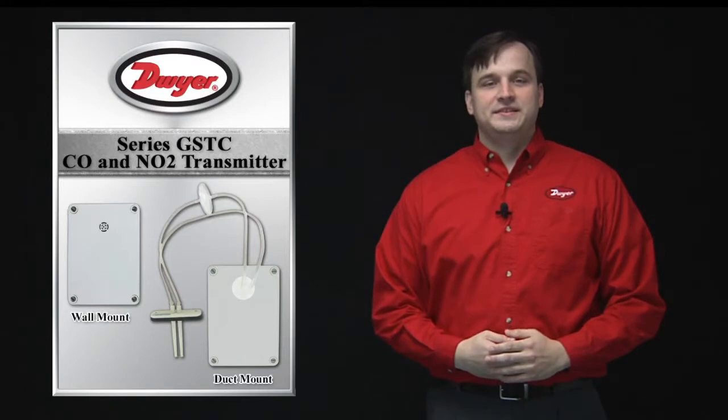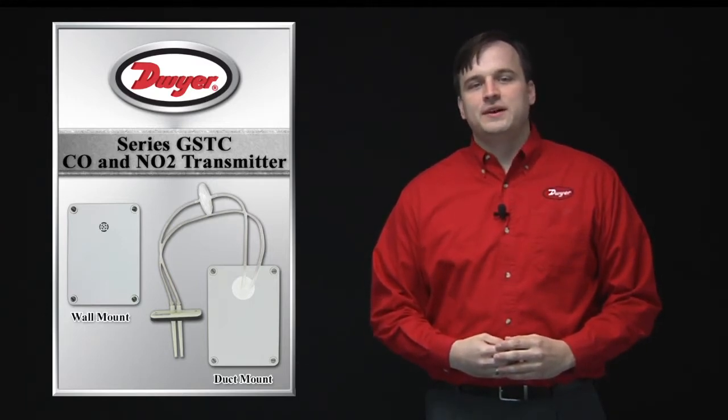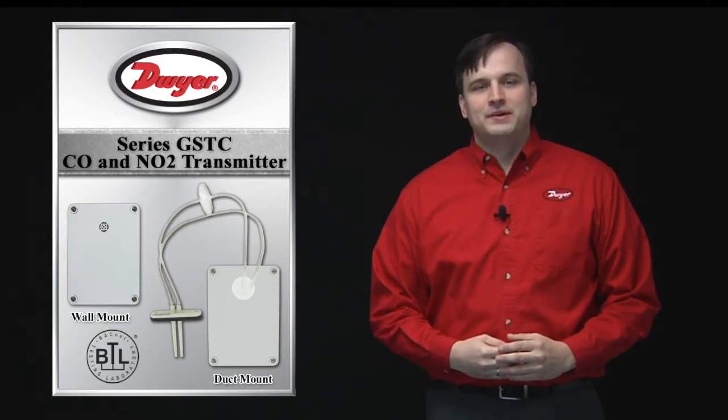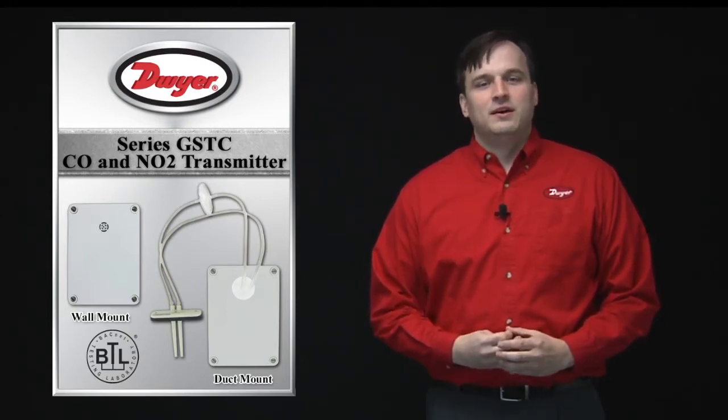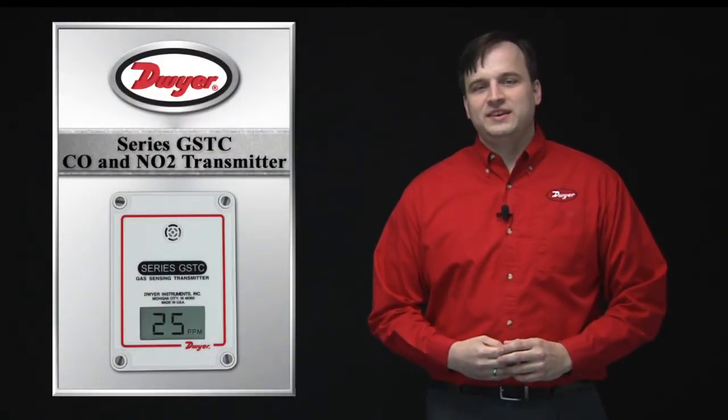The final offering is our series GSTC. These models are offered in the same wall and duct configurations for CO or NO2 measurement. However, these are offered with a field selectable BACnet or Modbus communication signal over RS-485 twisted pair in place of the analog outputs. This is particularly helpful in large garage or facility installations where an array of gas sensors is required. Using the GSTC allows the units to be daisy chained together, limiting the wiring installation costs.